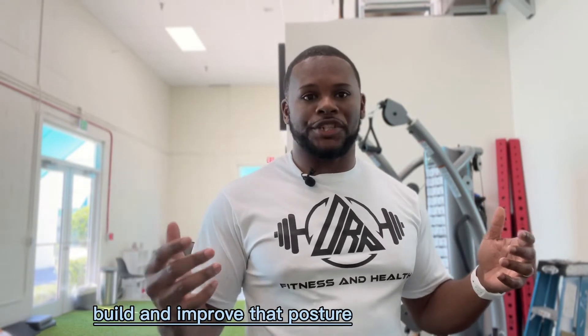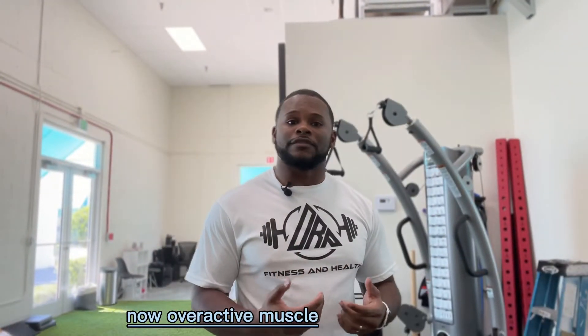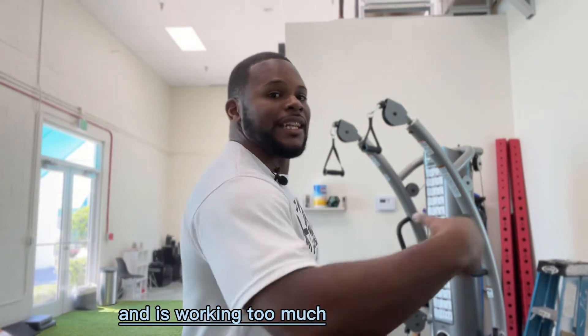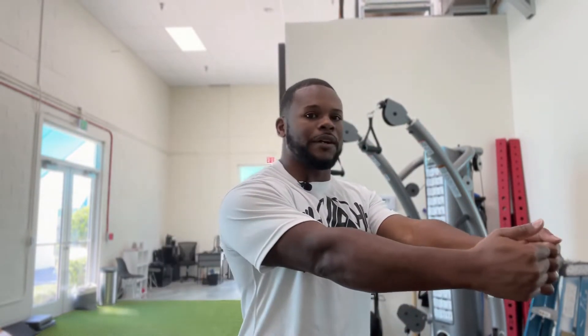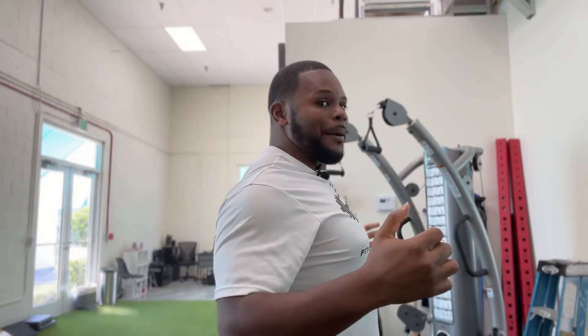Then we want to go into some strength exercises to help build and improve that posture. This is where we get into working on underactive and overactive muscles. An overactive muscle is that pec — it's so tight and working too much that it's causing the mid back to not turn on, or what we call being underactive. So we want to make sure we strengthen the backside. That works anywhere from mid rows to working what's called the rhomboid muscles — the muscles right in between the scapula — which will pull the scapula back and pull that chest back out.